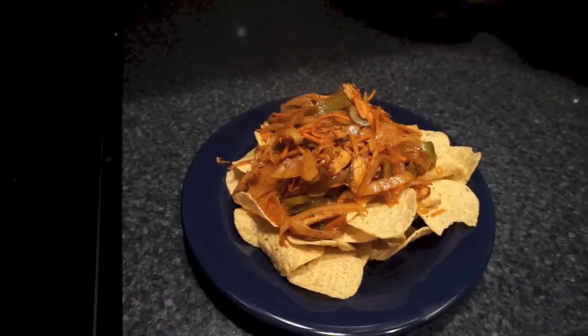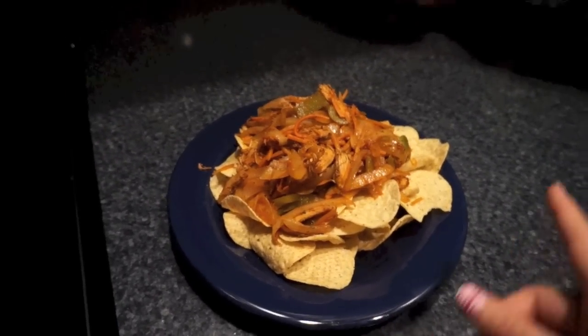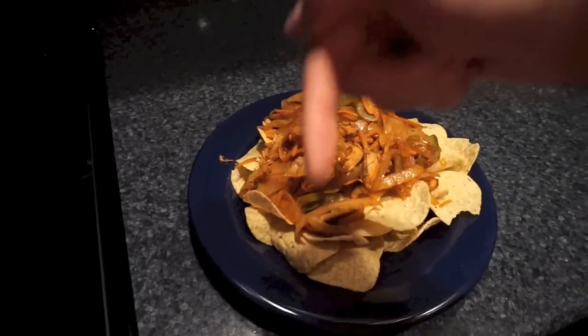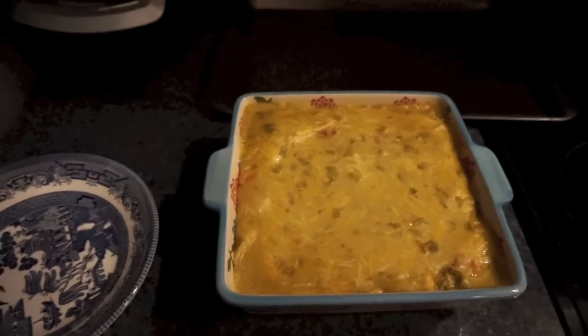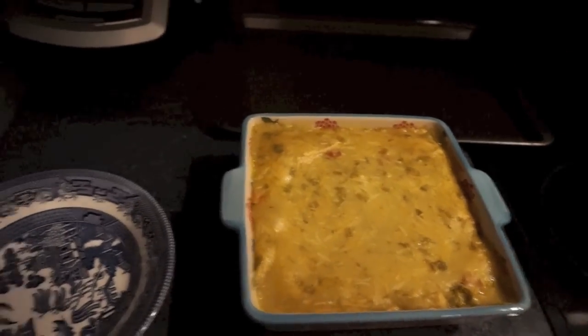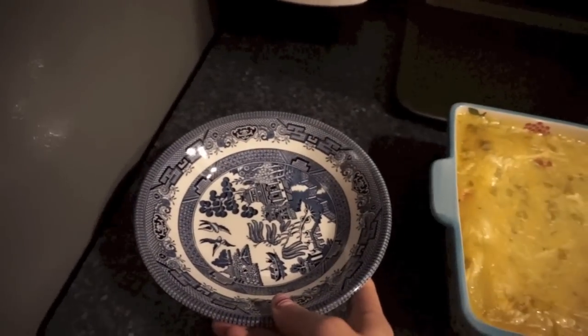Since John doesn't like enchilada casserole, I made him chicken fajita nachos — just tortilla chips, the same thing I always do. I'm pretty sure I have a video recipe and will include it down below. And I'm having enchilada casserole. It's going to be very sloppy — this time I added lots of the mixture instead of mostly tortillas, so I grabbed a bowl for mine.